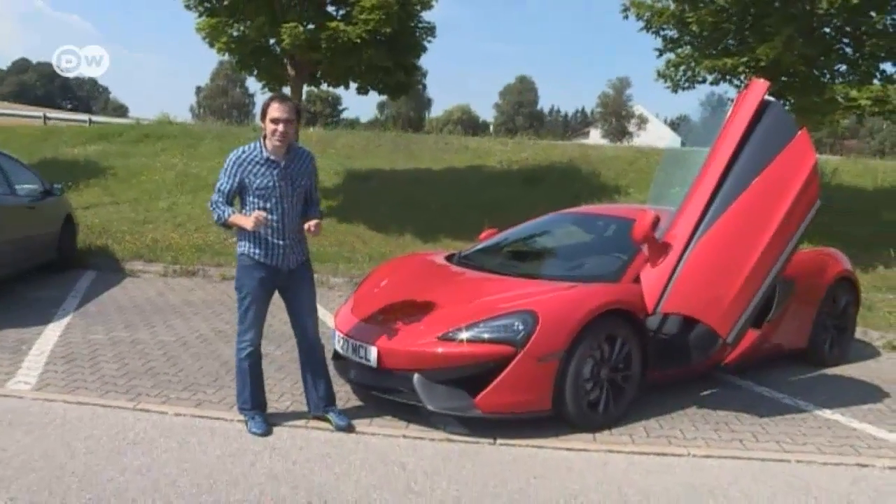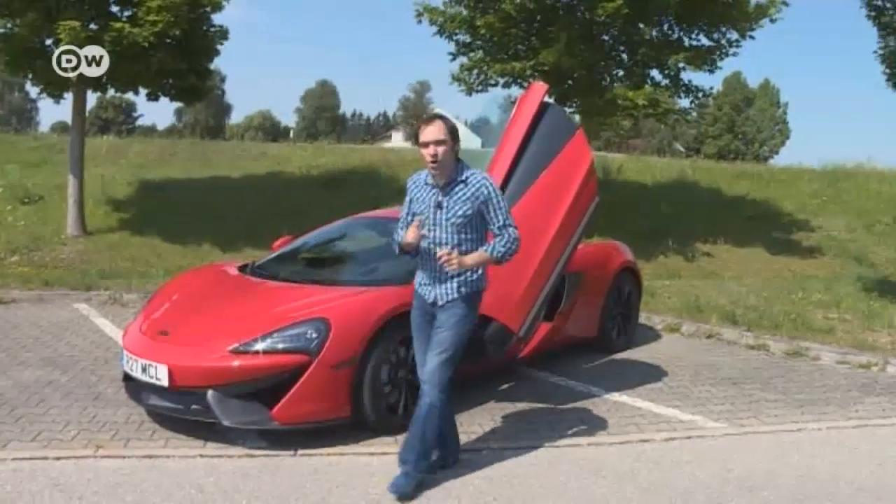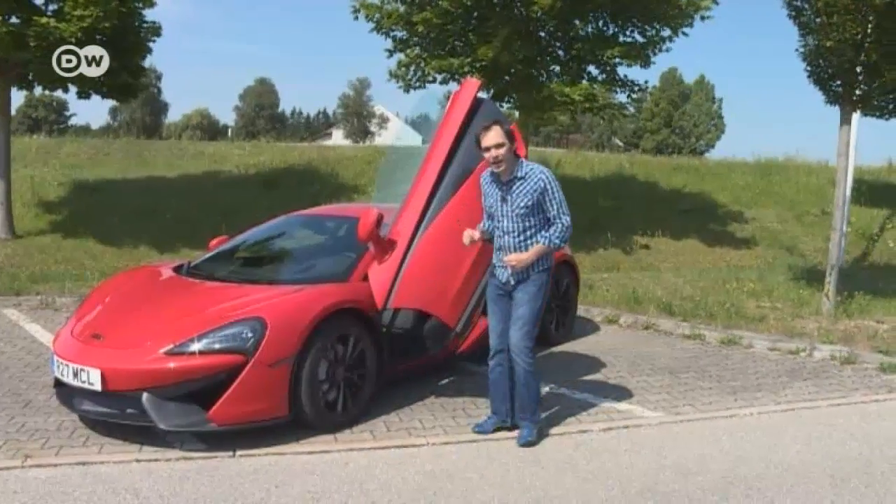When most people hear the term entry-level model, they think of a small car with little horsepower and low spec, says car tester Matas Kurat. But he says that's not always the case. After all, every vehicle manufacturer offers entry-level models. British sports car maker McLaren has one called the 540C. It might be pretty compact, but it's got plenty of oomph.